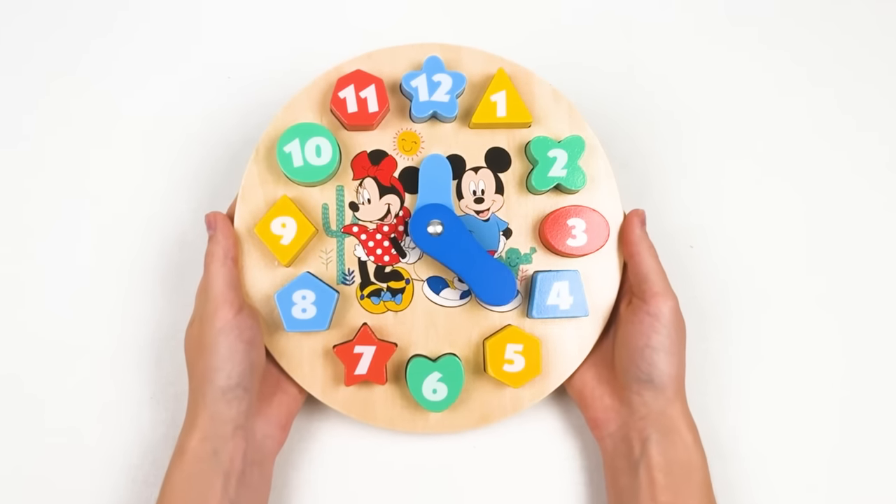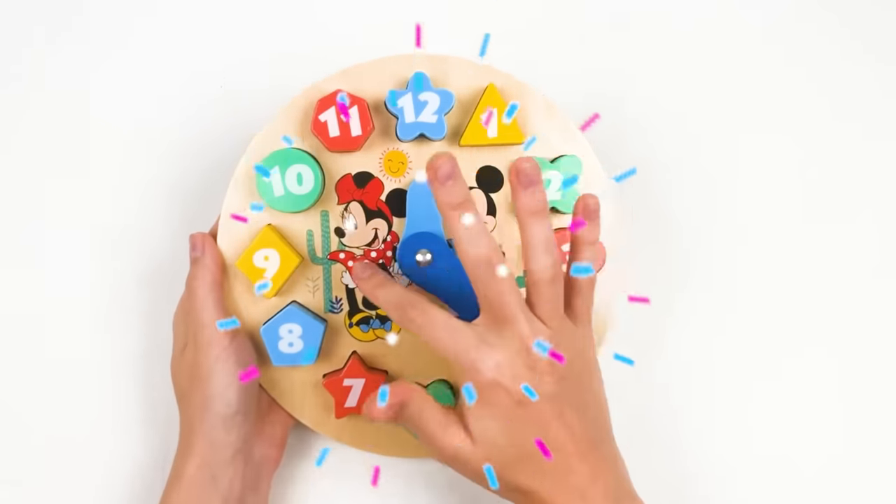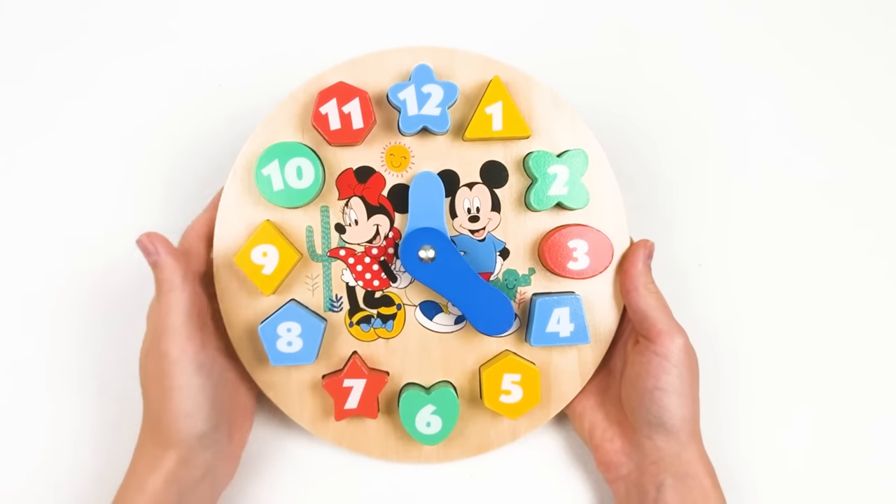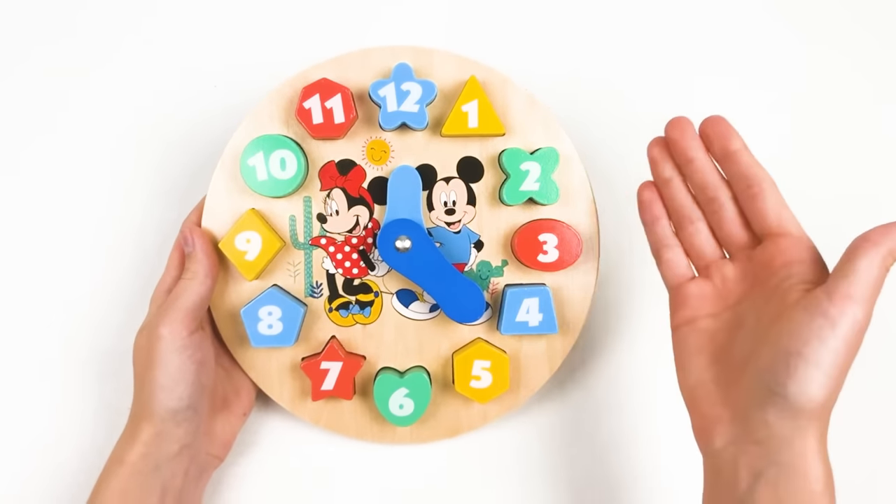Hi guys! And look what I have! I have a clock with a Mickey and Minnie Mouse, with different numbers and different colors and shapes!